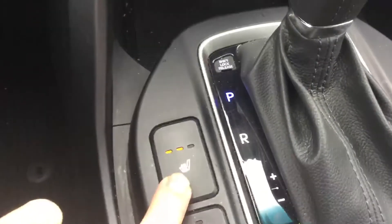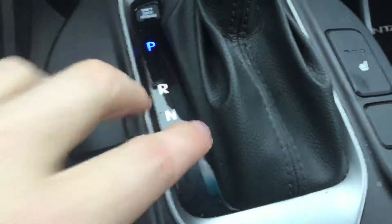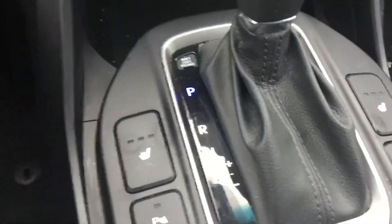Heated seats with three levels right here for both passenger and driver side. Automatic transmission with sport Tiptronic mode as well, and push button start.